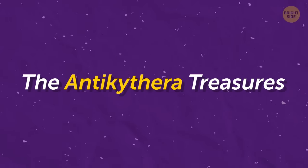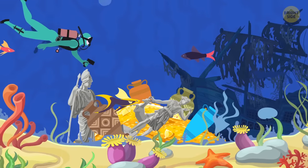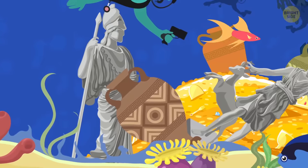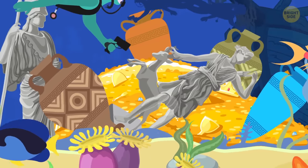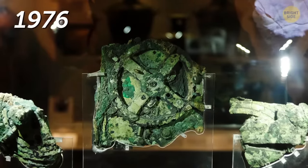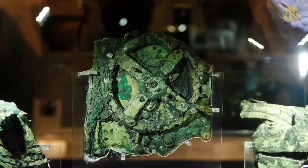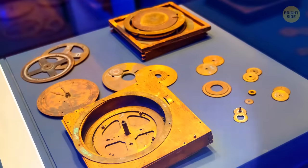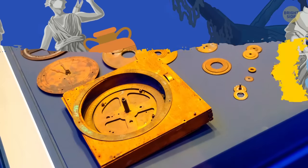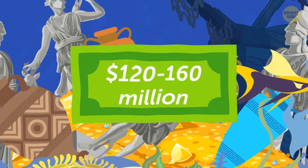The Antikythera Treasures. The first-ever sunken ship expedition on record was found by Greek divers in 1900. It was filled with glass, pottery, and statues. But the most significant discovery was made in 1976, when they realized the ship also carried the world's first analog computer. Scientists are still scratching their heads over the Antikythera machine. Its value rounds out to somewhere between $120 to $160 million.